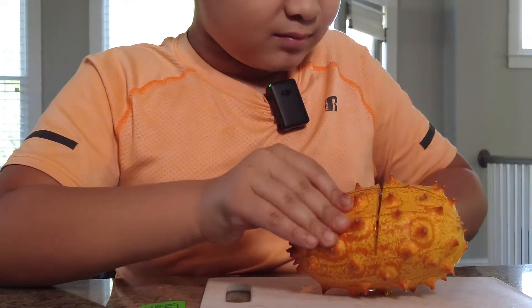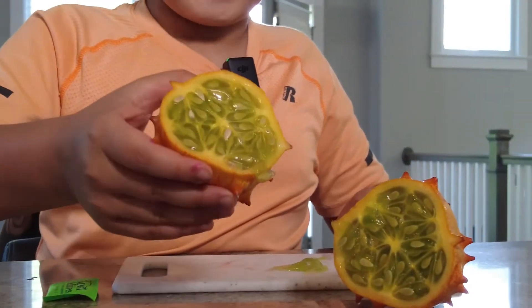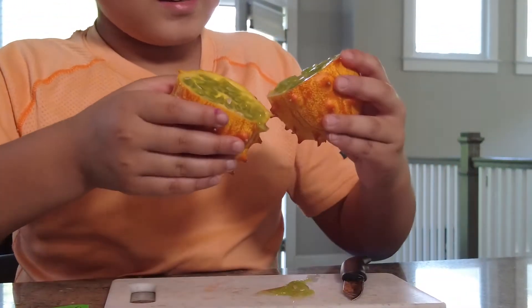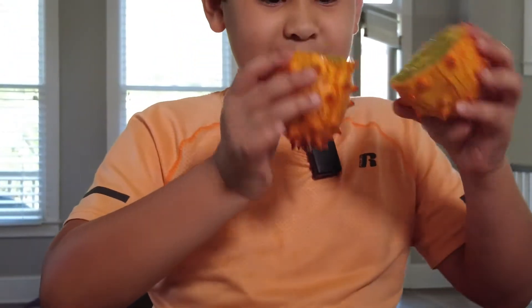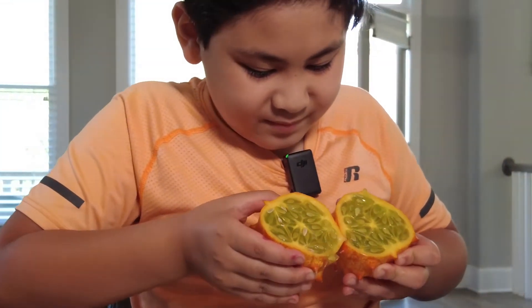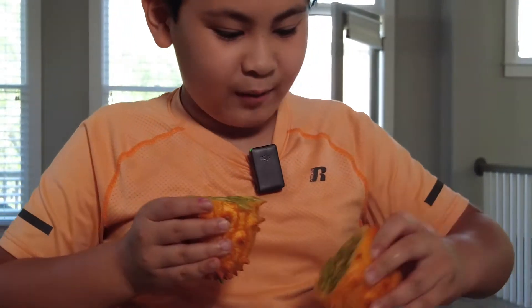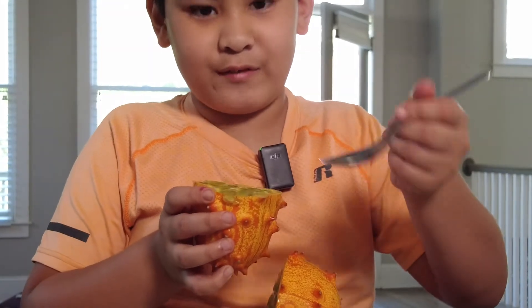So we're just gonna cut it open. I have my little paring knife right here, and that's what the inside looks like. These are actually related to cucumbers — you might be able to see it from the inside but not really the outside. It looks pretty good. Now we're gonna go with the same approach as we did the passion fruit; we have a spoon here.